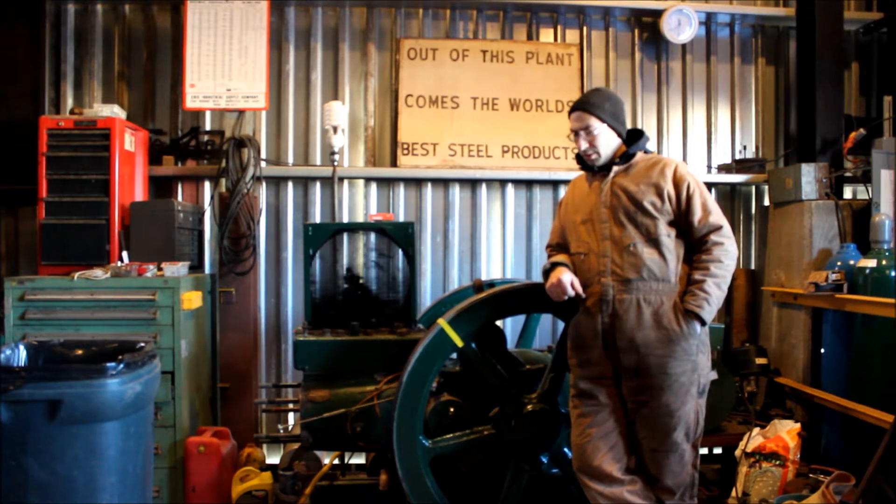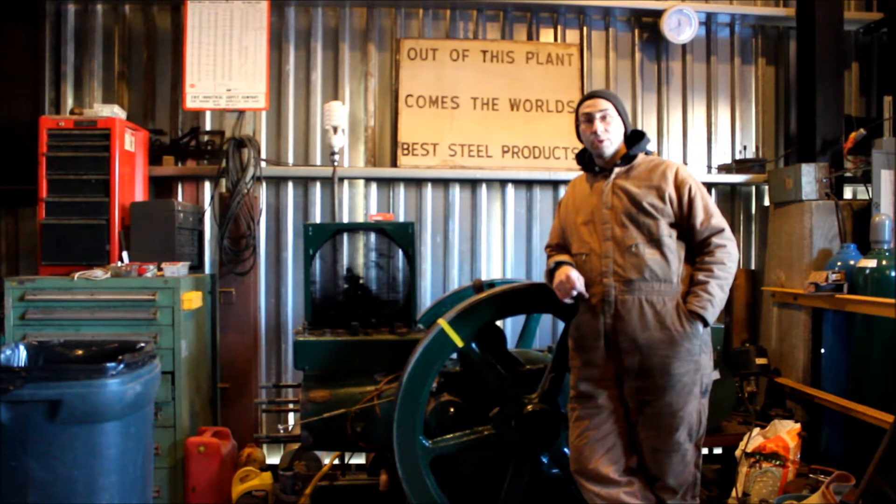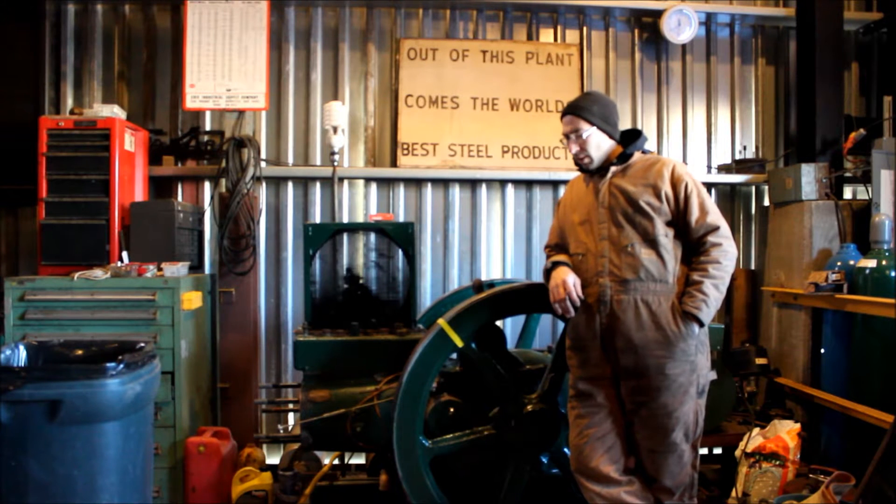Welcome to the Todd Engine, the next part in our series on the restoration of the engine and the construction of the Youngstown Steel Heritage Museum.